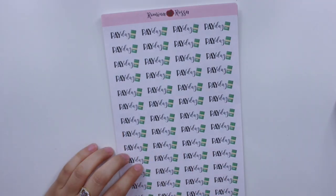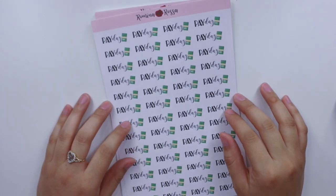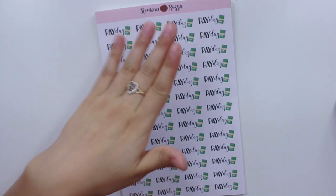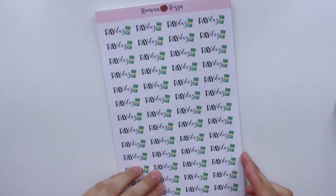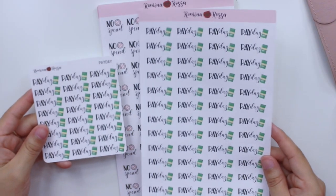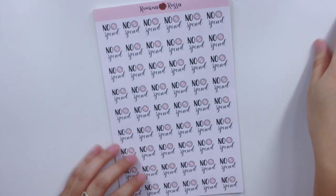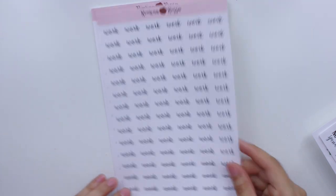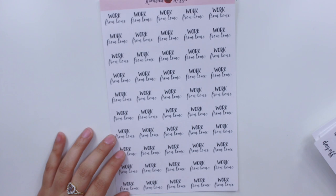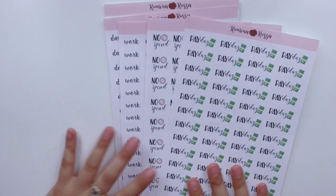Last but not least, I have some script stickers that I'll also be offering in the bigger sheet size. I wanted to come out with ones that made the most sense in these bigger sizes and have been my best sellers since I opened my shop last year. I decided to come out with five of them. If you have any suggestions for other scripts you'd like in bigger size sheets, please let me know in the comments. I have payday scripts, no-spend stickers — which have been requested so much — work scripts, day off scripts, and work from home scripts.